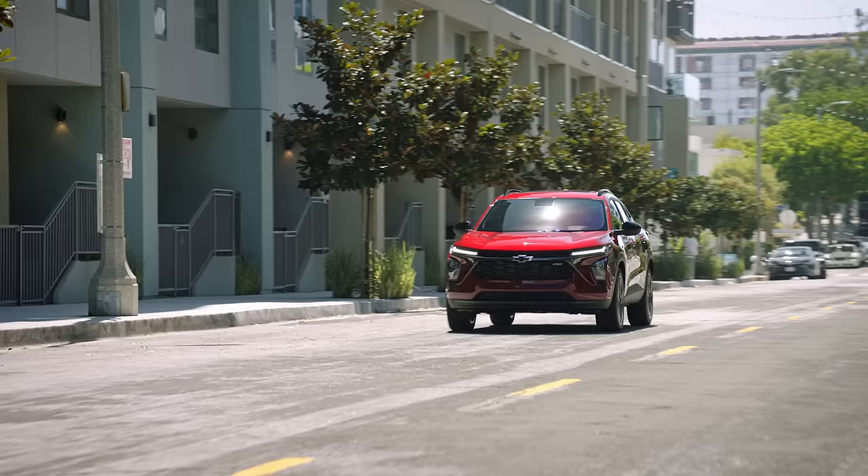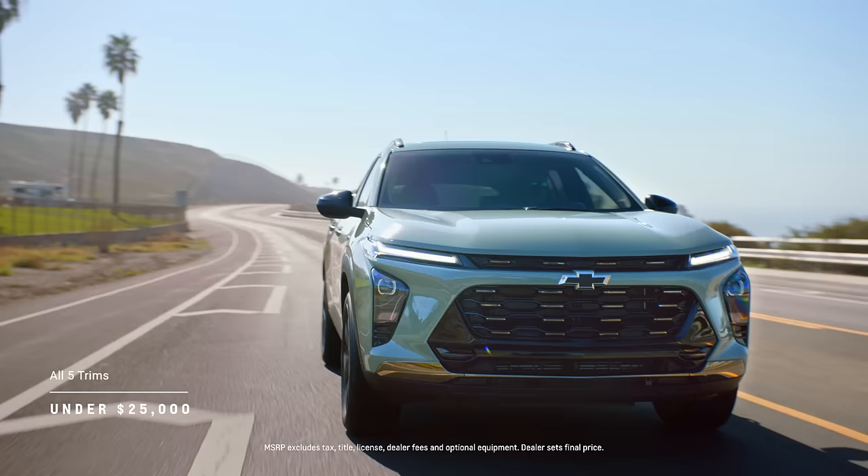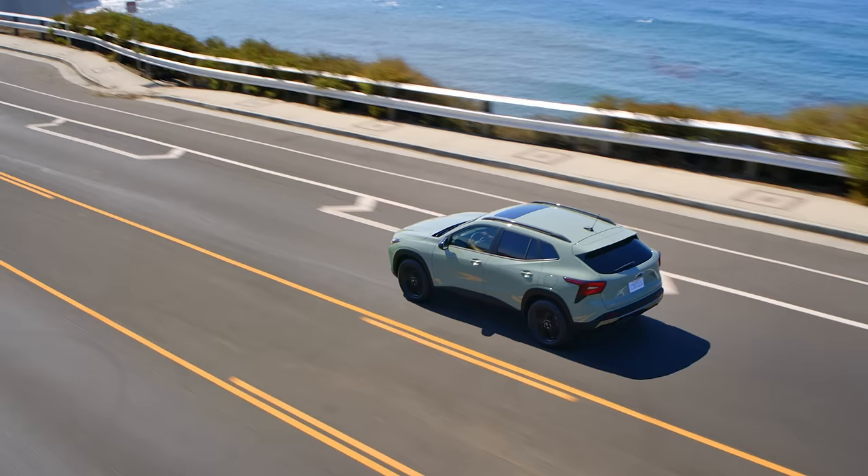The all-new Trax gives you everything you'd expect from Chevrolet with unmistakable style, uncompromising tech, unwavering safety, and undeniable value, with each trim starting under $25k.